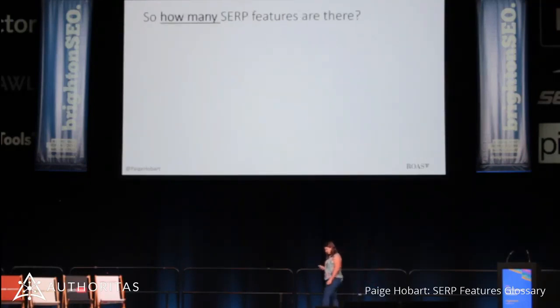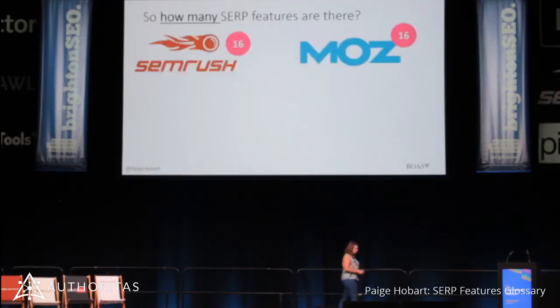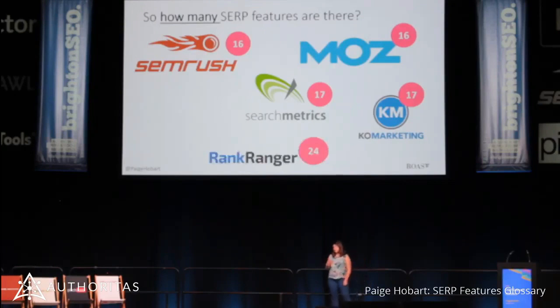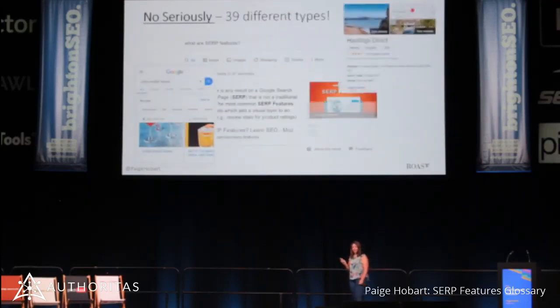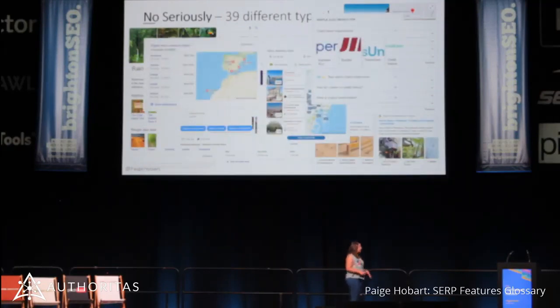So how many are there? The reason I ended up writing a glossary is because I looked to our market leaders. Moz said there were 16, SEMrush said 16, Searchmetric said 17 — but a different 17, which was really interesting. Rank Ranger had 24, so kudos to them. They have a few more in a blog post, but some aren't UK-specific or don't actually exist in the SERPs anymore. Me and my team found 39. That's a lot of SERP features, and a lot of these push our organic listings way down. These have a massive impact on us.